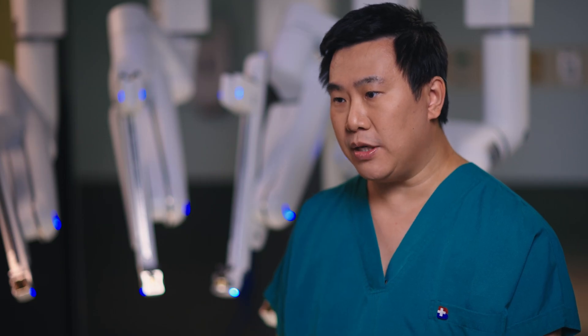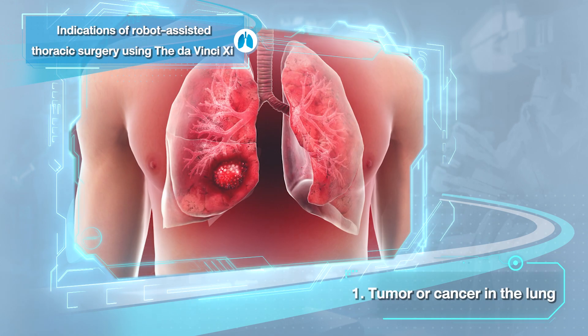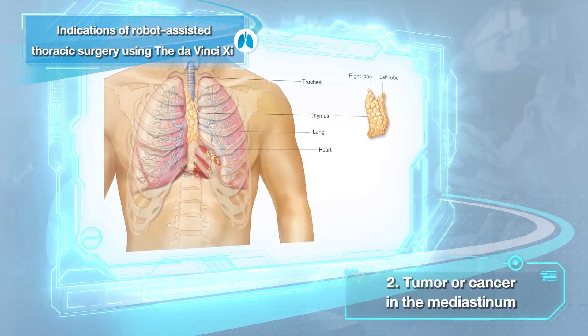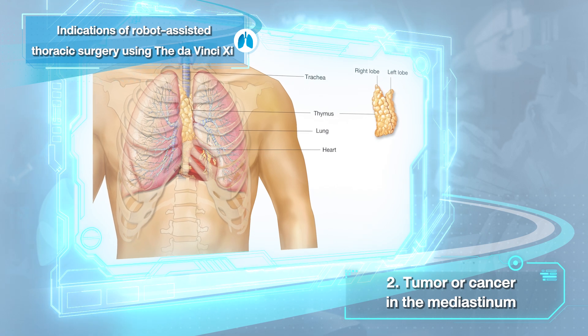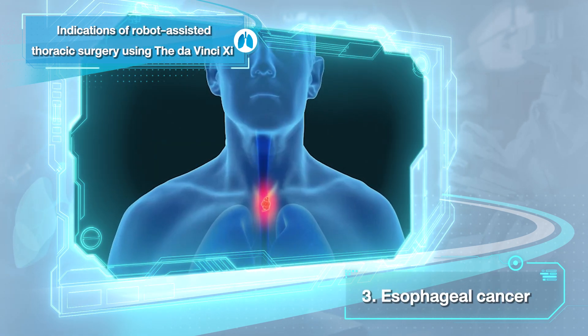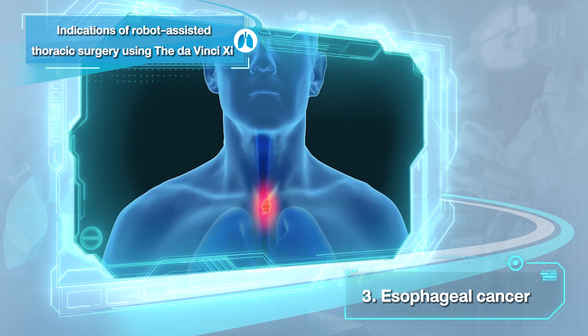Conditions that can be treated with a Da Vinci XI in thoracic surgery. There are three main conditions. First is tumor or cancer in the lung. Second is tumor or cancer in the mediastinum, especially in the thymus gland. And third is tumor or cancer in the esophagus.